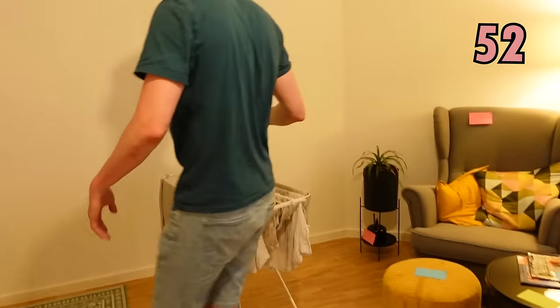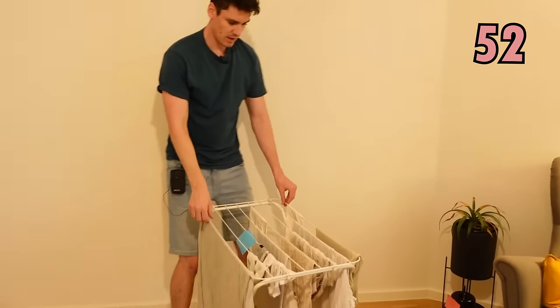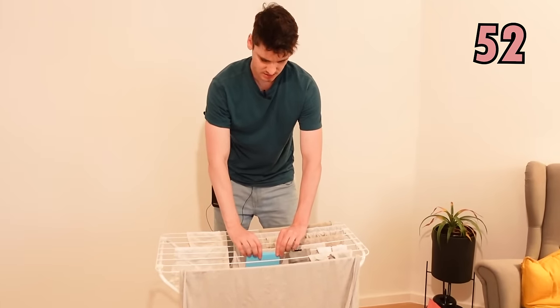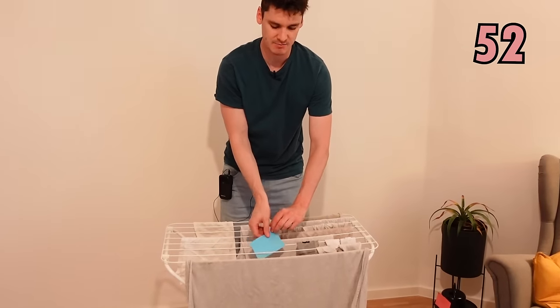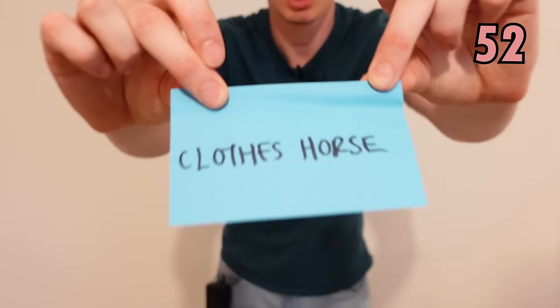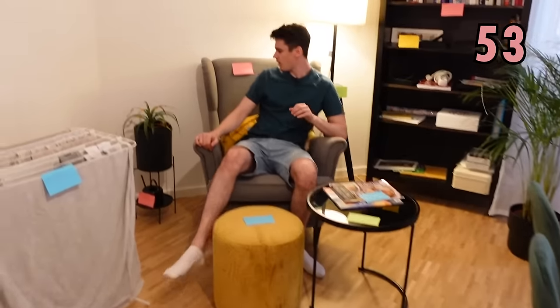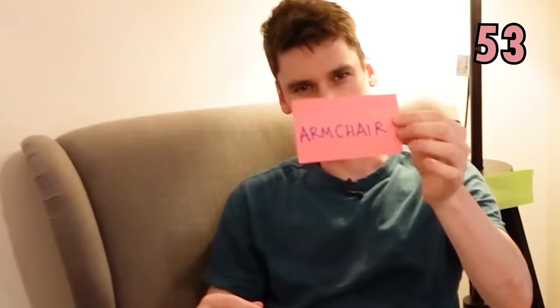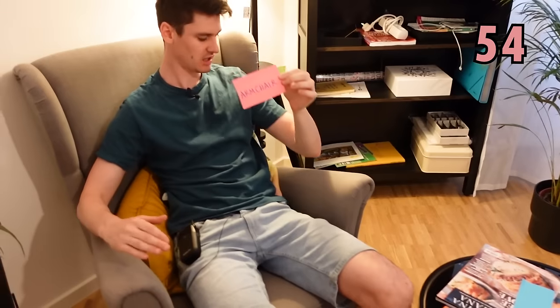And if you come over here, this is where we dry our clothes. As you can see it's got quite an unusual name — it's a clothes horse. Now I am sat on the armchair, because it's got arms on either side — it's an armchair.